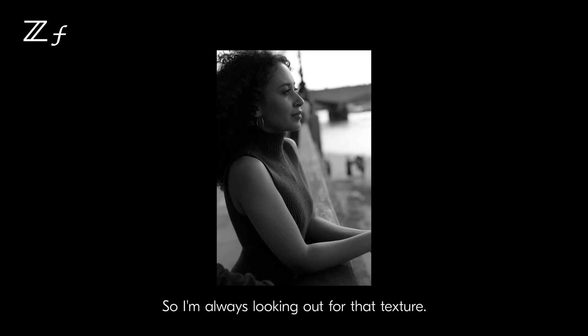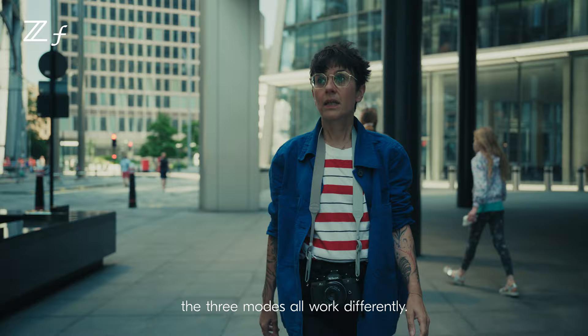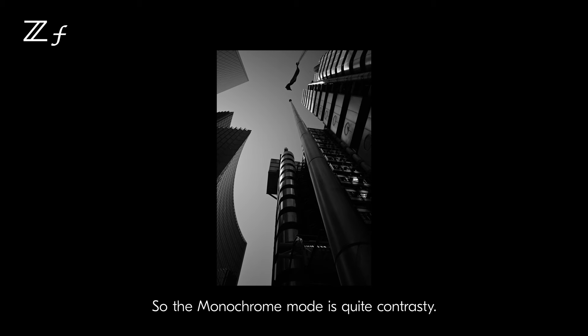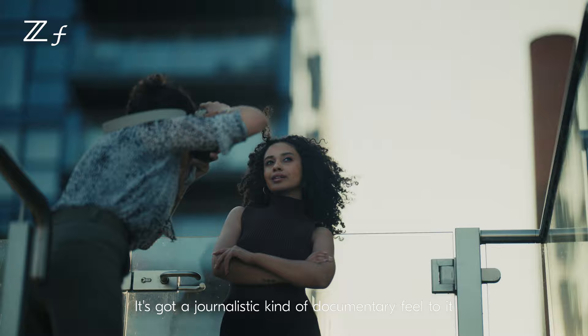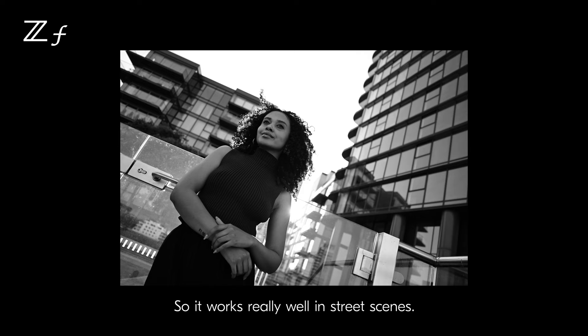Monochrome, deep tone monochrome and flat monochrome — the three modes all work differently. The monochrome mode is quite contrasty. It's got a journalistic, documentary feel to it when you're out shooting, so it works really well in street scenes.